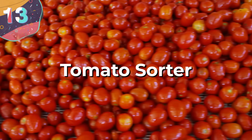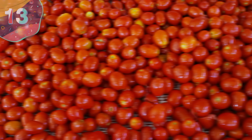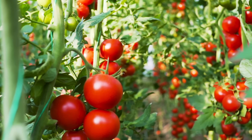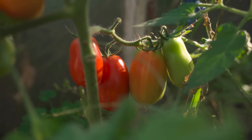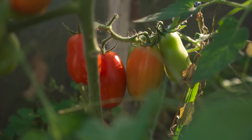Number 13: the tomato sorter. When growing crops, no two plants will ever develop the same, which means that when you harvest the fruits, there'll always be some that are riper than others, or that won't be acceptable to the stores that buy them to sell to customers. This means that once certain crops have been collected, they need to be sorted before being sold, and this is a particularly intensive task for tomato producers.